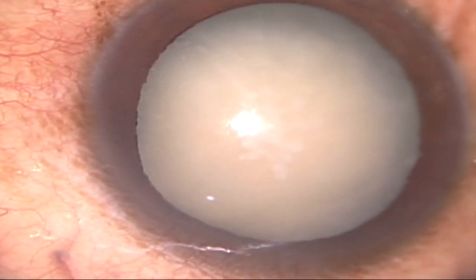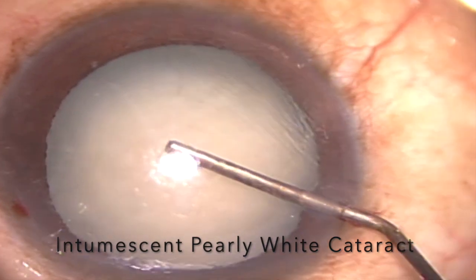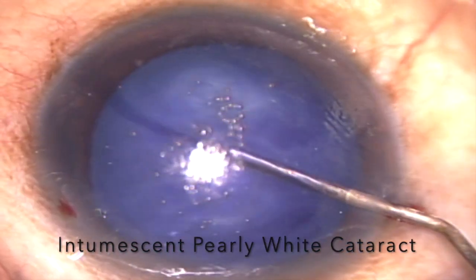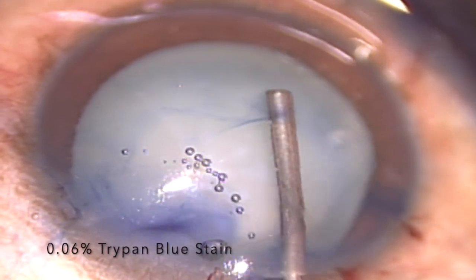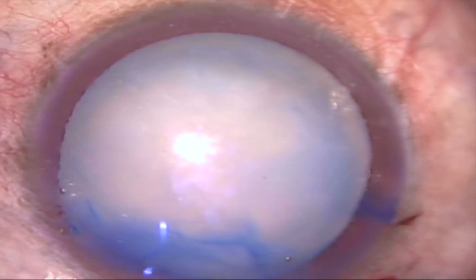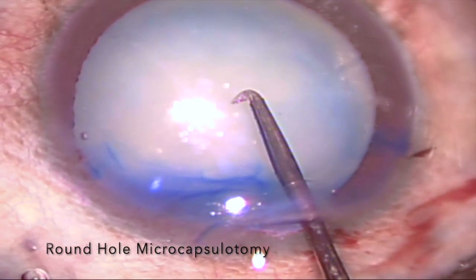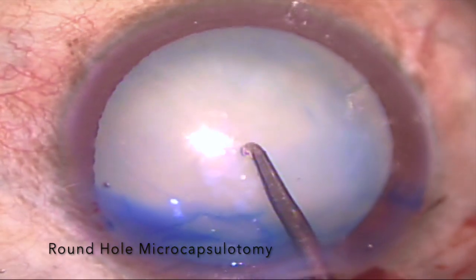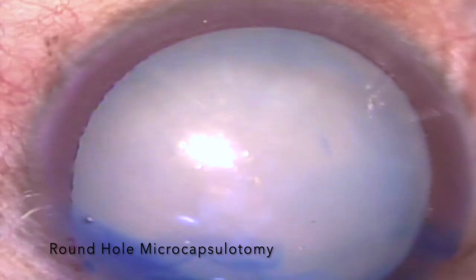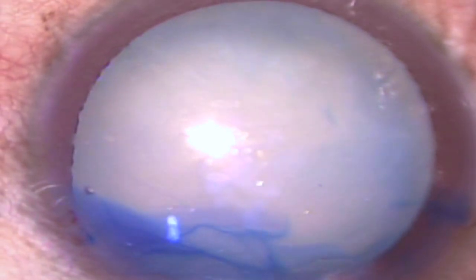To achieve a successful microcapsulotomy, after routine incisions, the anterior capsule is stained with 0.06% trypan blue dye to enhance visibility. An ophthalmic viscosurgical device is injected to maintain a deep anterior chamber with appropriate pressure. Using the main or side port corneal incision, the sewing needle microcapsulotomy is inserted into the anterior chamber. The tip of the needle is placed vertically over the center of the anterior capsule, then moved downward under direct visualization to penetrate through the taut anterior capsule, creating a round opening with smooth margins at its center.